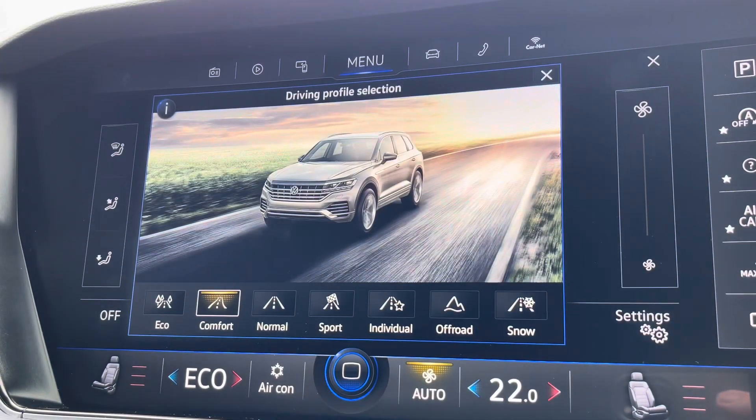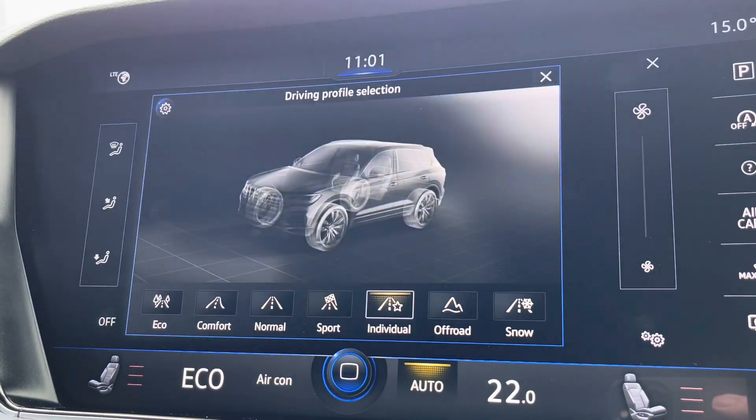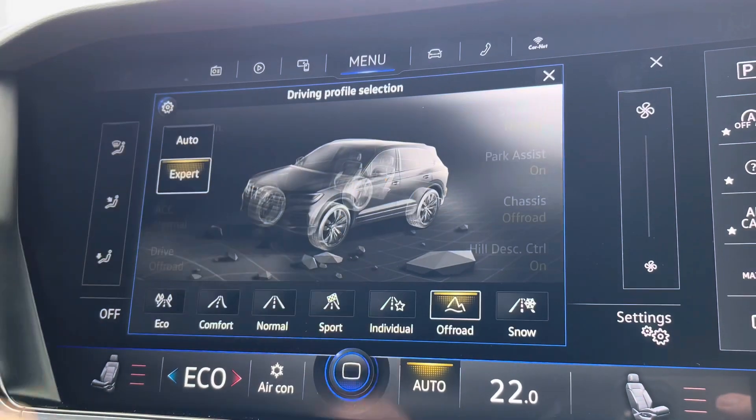There are multiple driver modes also available including a sport setting for a more dynamic drive, and off-road settings as well including hill descent control and much more. There's even a snow setting for difficult driving conditions.